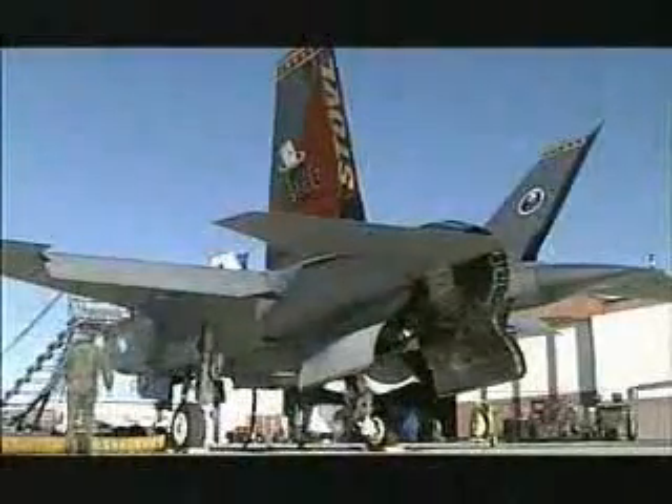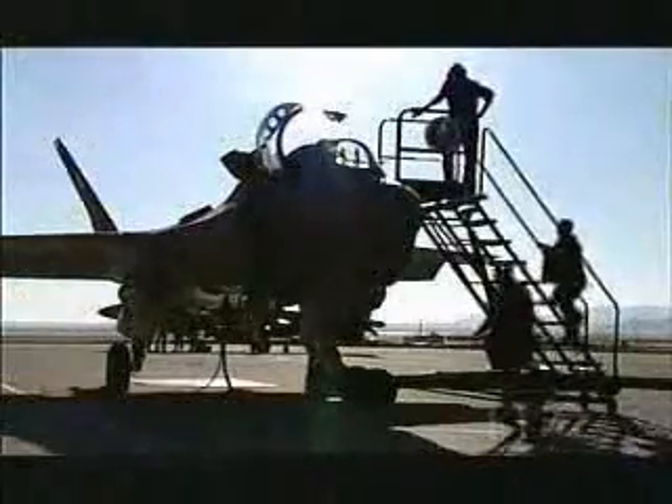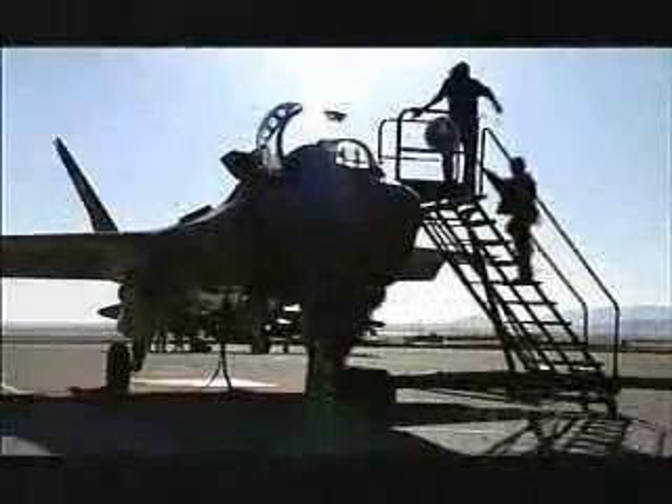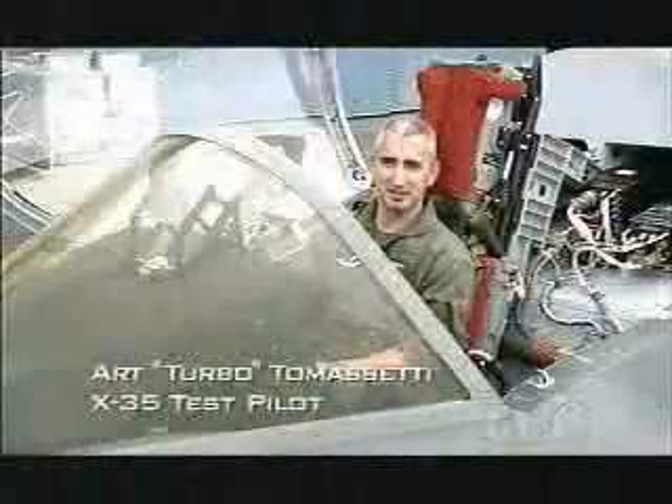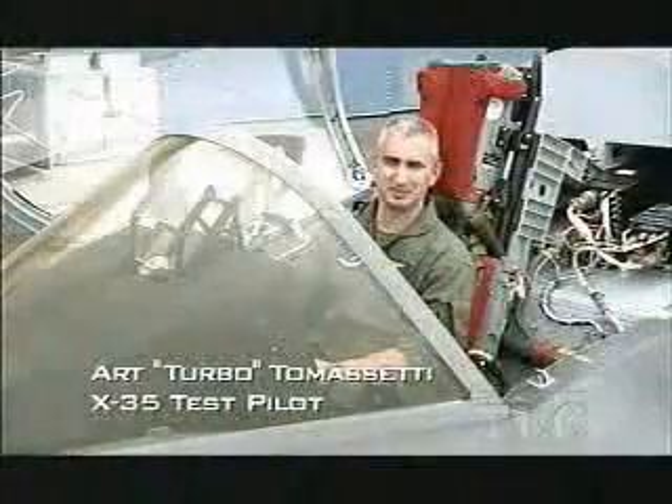In July 2001, Art 'Turbo' Tomasetti made aviation history. He became the first man ever to achieve a short take-off, supersonic sprint, and a vertical landing in one flight. That was what we called Mission X. I think it's been pretty well researched that that was the first time that's ever been done in one flight in an airplane. It was pretty exciting to get up there and do that.